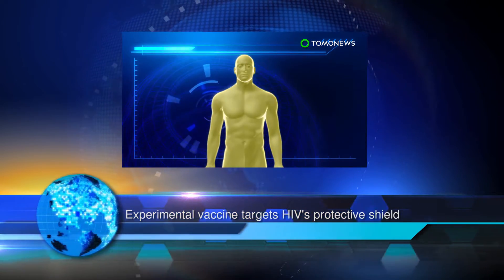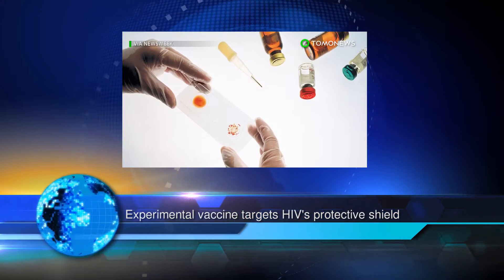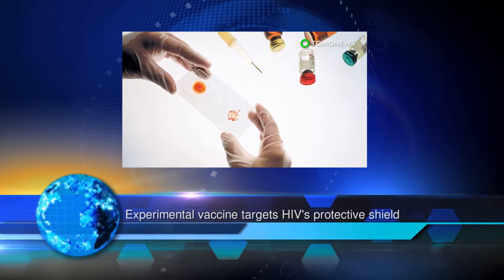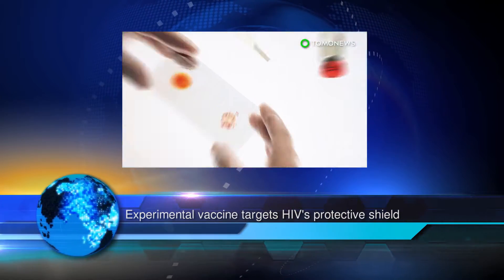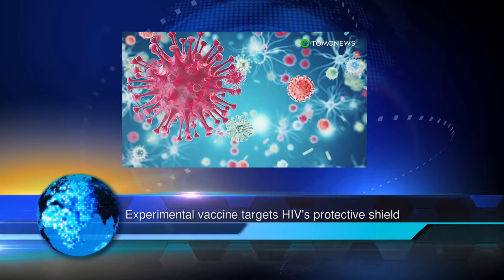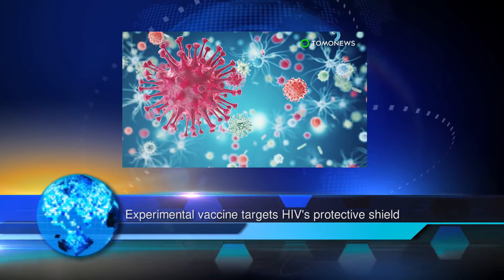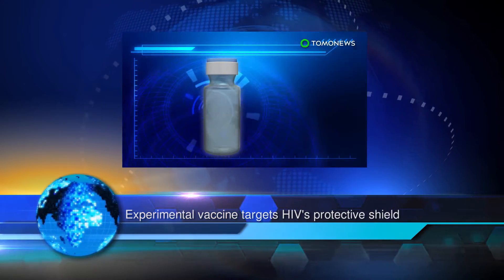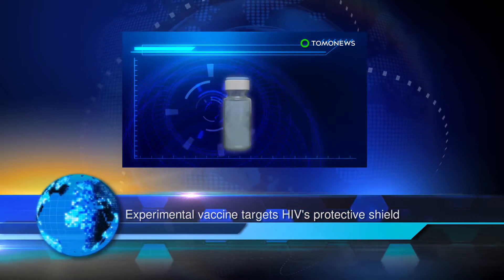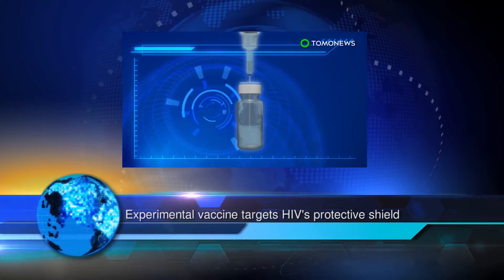An obstacle to creating an effective HIV vaccine is the difficulty of getting the immune system to generate antibodies against the sugar shield of multiple HIV strains, said Li-Xing Wang, professor at the University of Maryland. Our method addresses this problem by designing a vaccine component that mimics a protein-sugar part of this shield, Wang added.